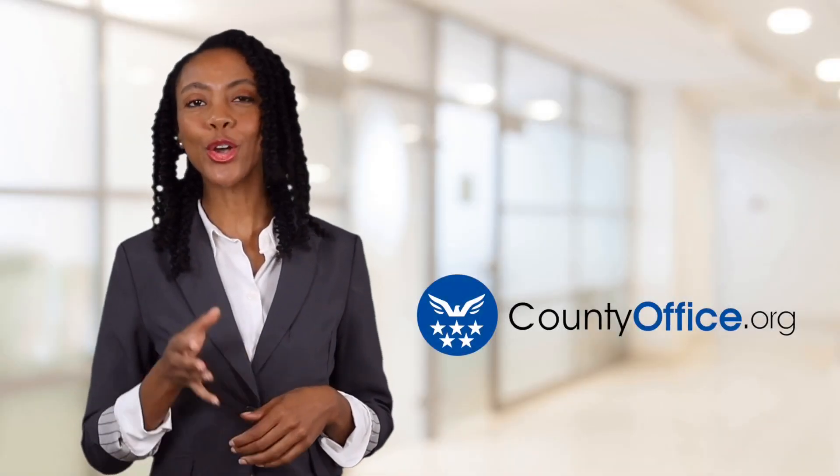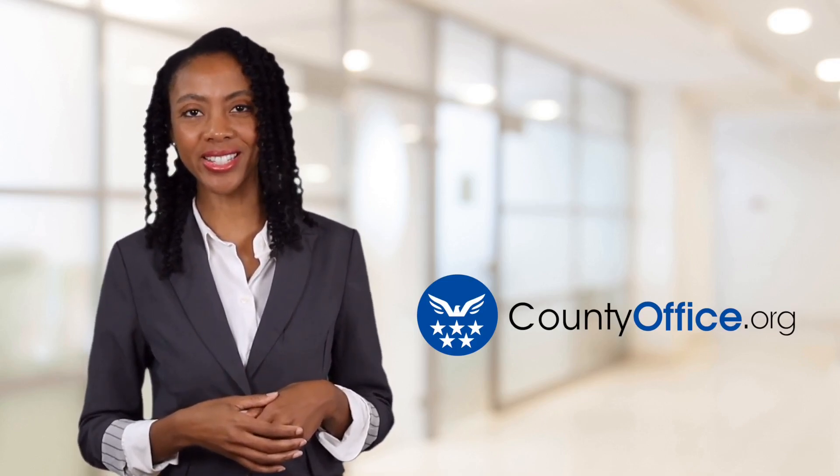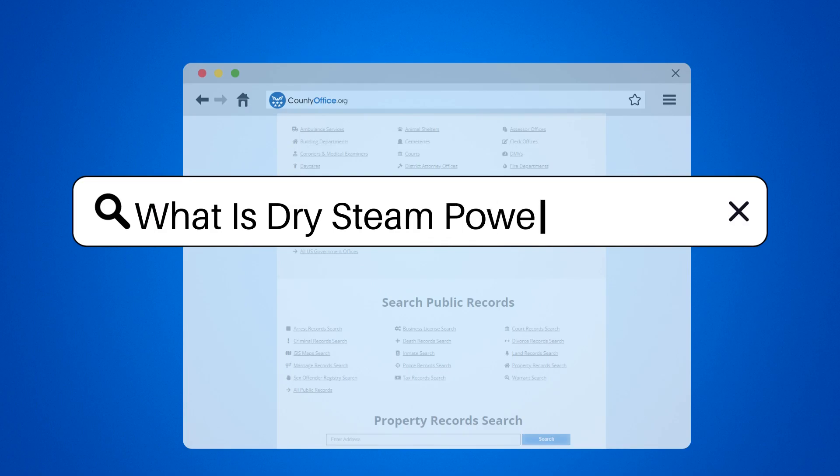Welcome to County Office, your ultimate guide to local government services and public records. Let's get started. What is a dry steam power plant?